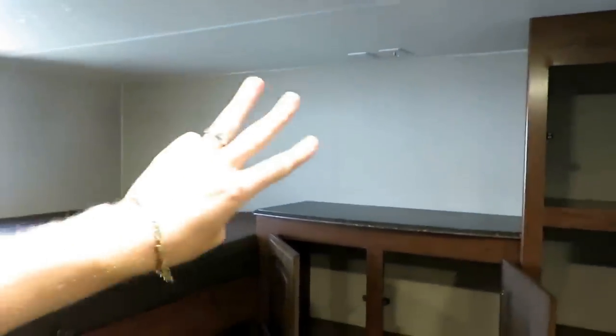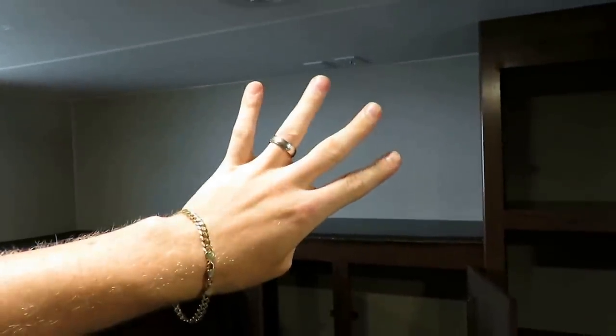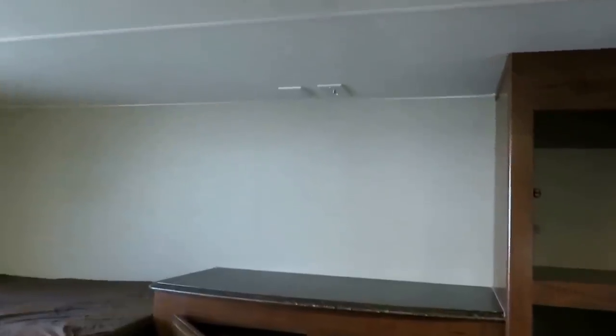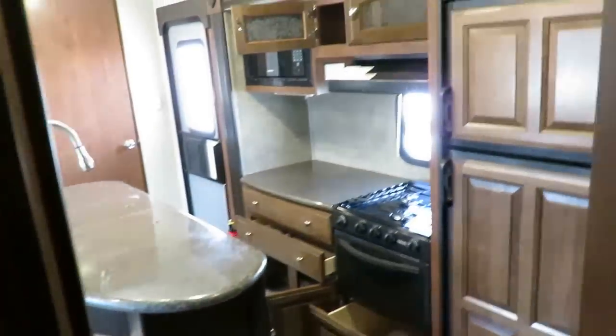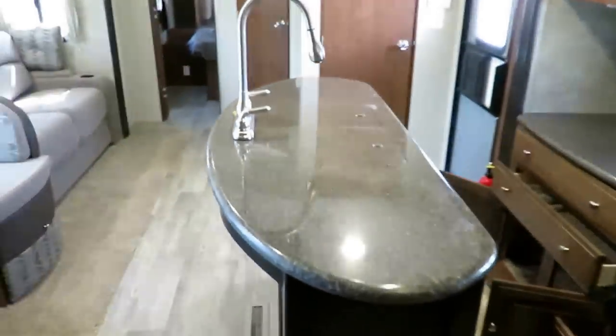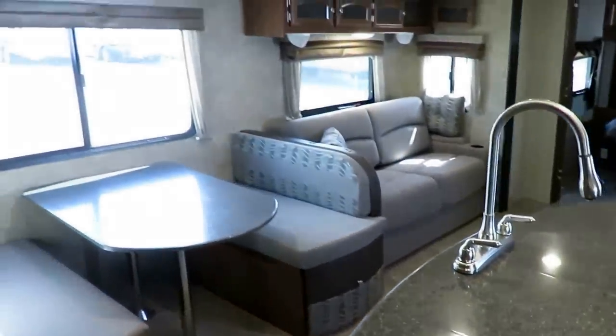Even though the TV spins around, if you want multi-zone entertainment, you could have outside, living room, bunkhouse, and bedroom entertainment — four-zone entertainment. Those hookups feed off your park cable. Bunk rating is 300 pounds, by the way. And look — more power outlets. All that little stuff costs a couple bucks here and there, but it adds up, and that's the stuff that defines different manufacturers — it truly does.